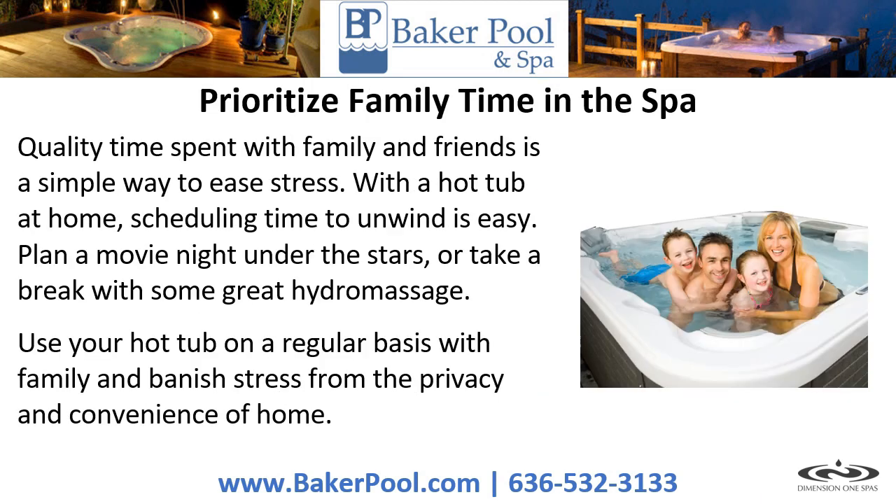Prioritize family time in the spa. Quality time spent with family and friends is a simple way to ease stress. With a hot tub at home, scheduling time to unwind is easy. Plan a movie night under the stars, or take a break with some great hydromassage. Use your hot tub on a regular basis with family and banish stress from the privacy and convenience of home.